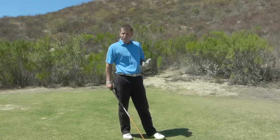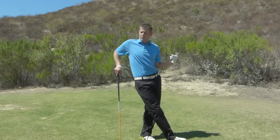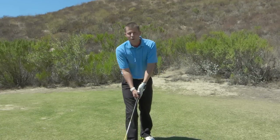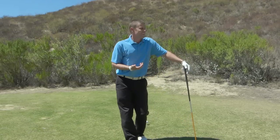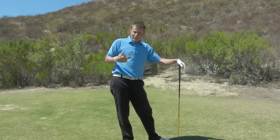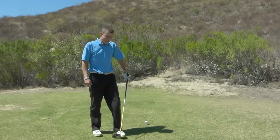A couple of factors are going to weigh in. Number one, the fact that I'm two under through four sometimes can get to you. You can say, 'I'm playing really good today. Am I going to screw this up, or am I going to go lower? Maybe I have the best round of my life today.' Those are factors you start putting inside — you're self-talking yourself out of your routine.